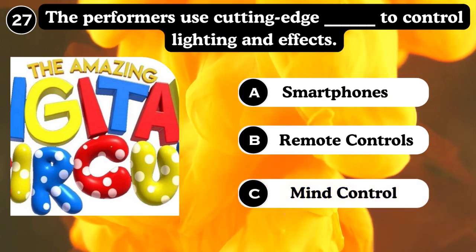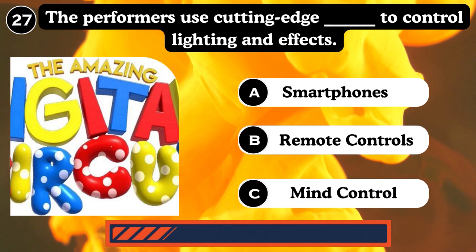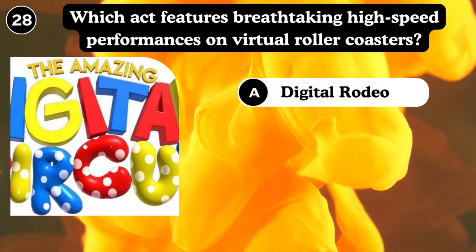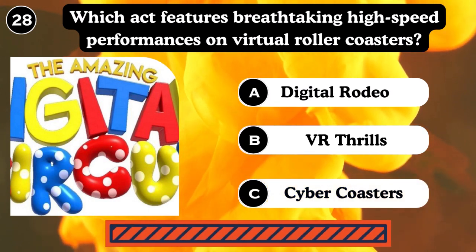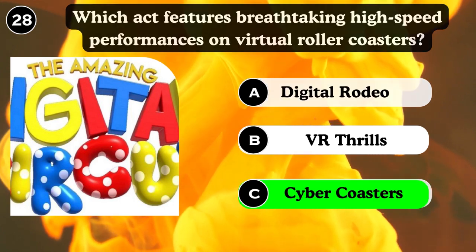The performers use cutting-edge technology to control light and effects — smartphones, remote controls, mind control. Answer: Remote controls. Which act features breathtaking high-speed performance on a virtual roller coaster? Digital roads, VR thrills, Cybercoasters. Answer: Cybercoasters.